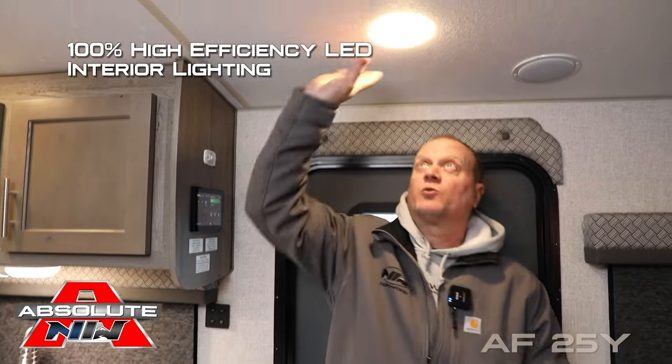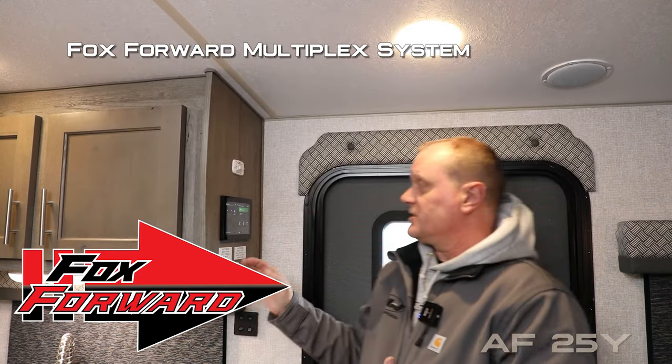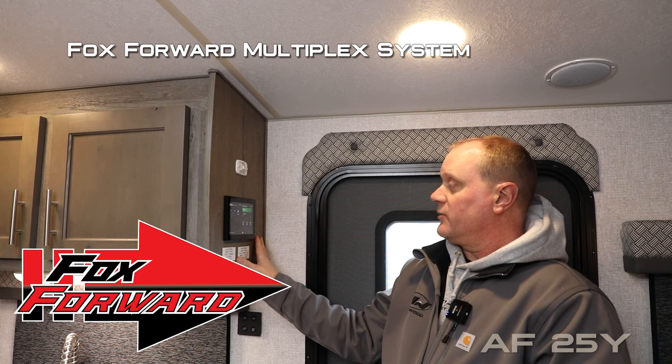When you first enter the coach you're going to notice the 100% high-efficiency LED lighting throughout the interior. The standard configuration is the Northwood Command Center, but this unit has been optioned with the Fox Forward multiplex system, which is highly intuitive and easy to use.